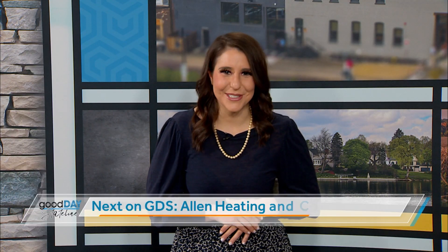Thank you so much for your time. We'll make sure to link to your social media so we can see all this cool stuff up close and personal. Enjoy the Grammys! The Grammys are Sunday night on CBS. We'll be right back with Allen Heating and Cooling.